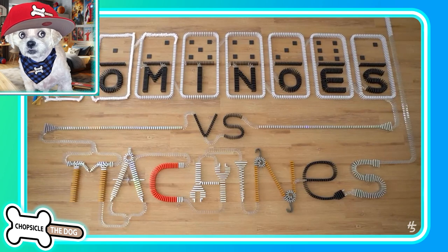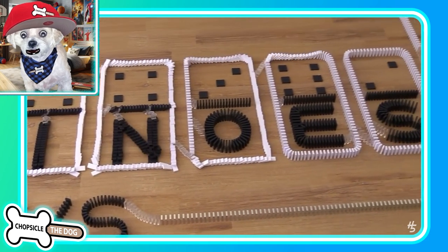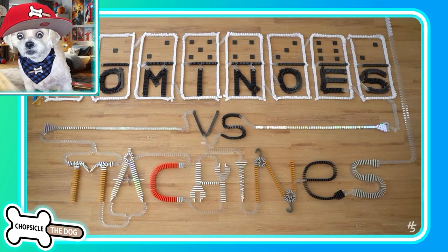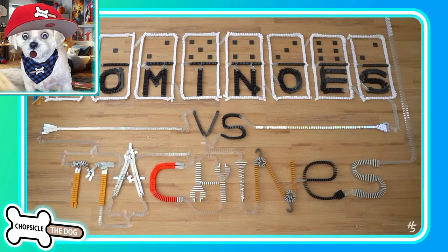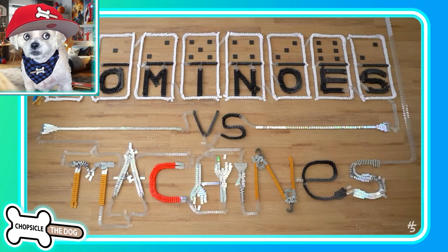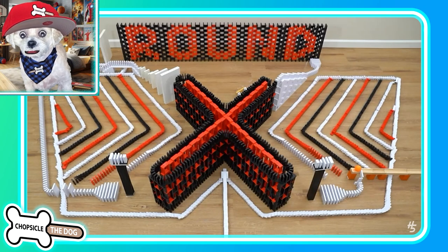Today we've got dominoes versus machines. We all know that dominoes are super satisfying to watch. It is really cool to watch the way these topple over and create a scene. If it's done really well, like this one is, then it's just fascinating to watch. It begins — and it's starting out with the dominoes, but it will move on to the machine.